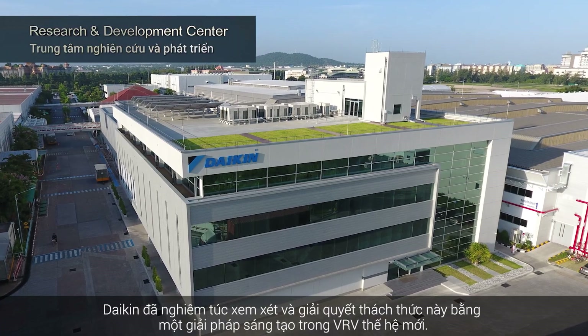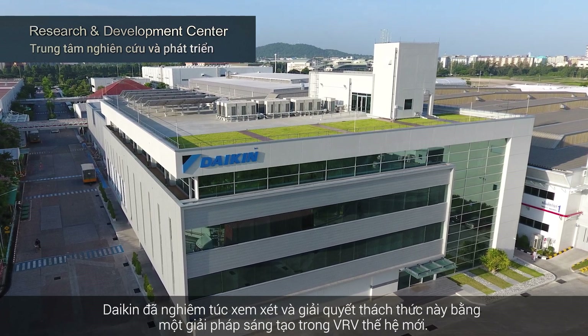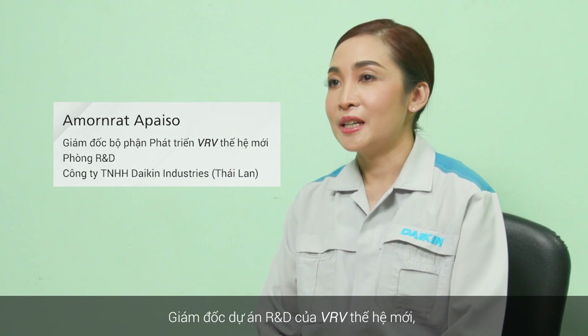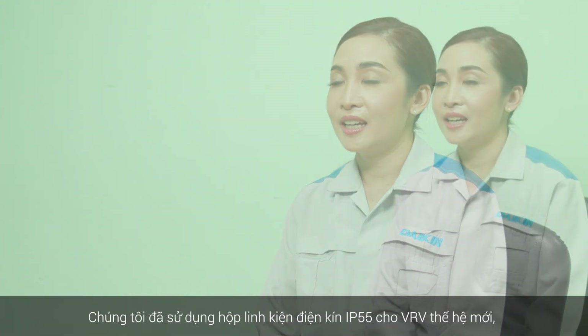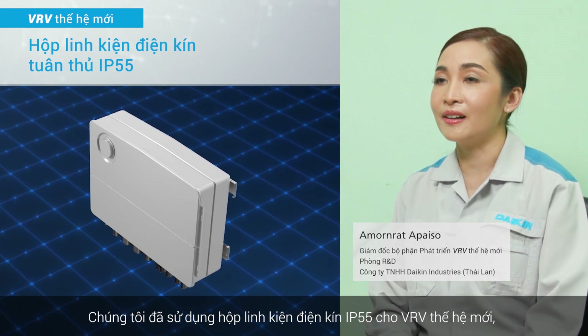Daikin took this challenge seriously, addressing it with an innovative solution in the new VRV. I am Amon Rat, R&D project manager of the new VRV, which has adopted the IP552 electric core component box.